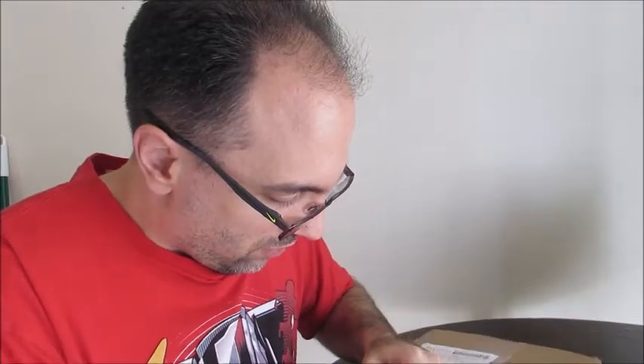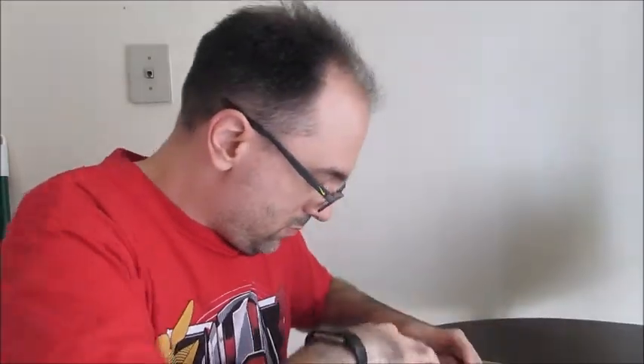They usually have prints, really good autographs, props, stuff like that. Let's do a quick unboxing here. Put the box open and we'll see what is inside. I'm going to blind it like I always do — I think that's fun to do.